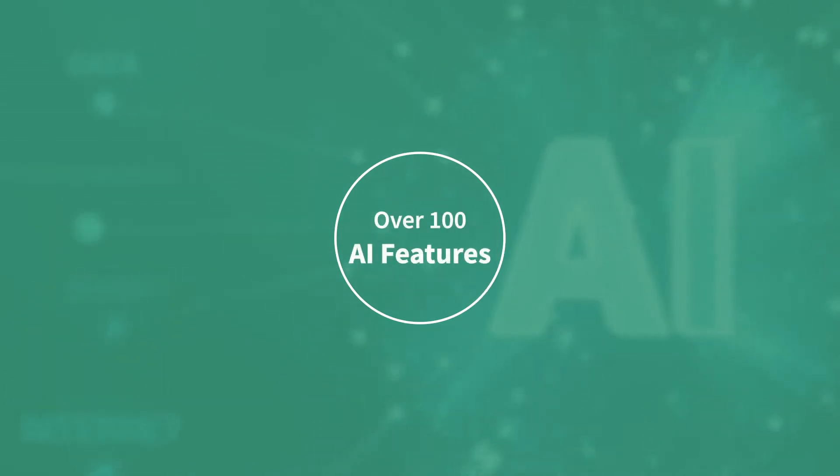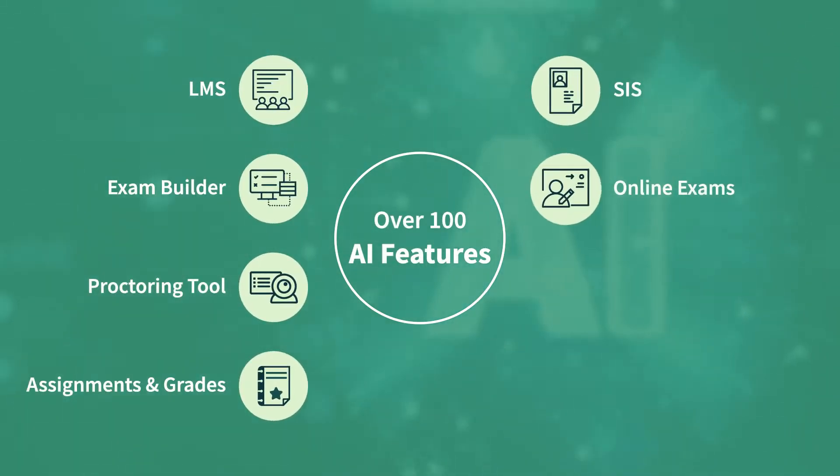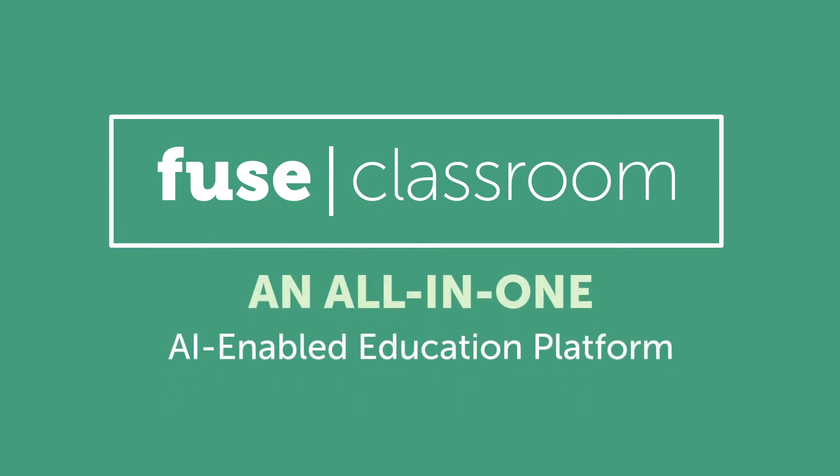The platform has over 100 features integrated with AI to support the learning needs of every student. All the essential elements needed for a successful online learning experience are provided through one single, secure platform.